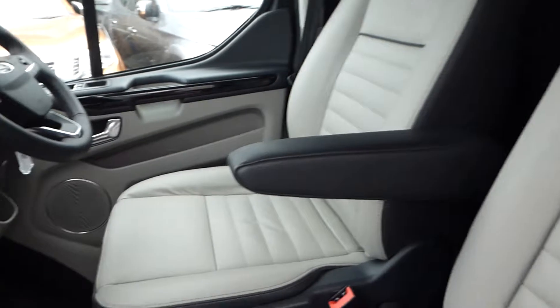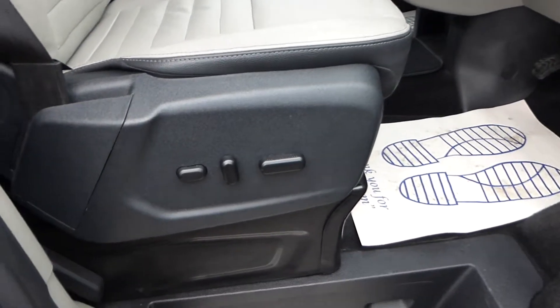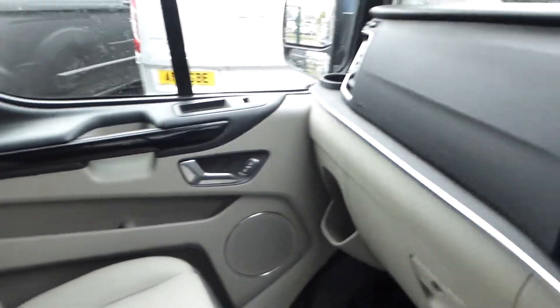The vehicle comes with front heated seats, electric driver's seat, satellite navigation, Bluetooth and DAB radio as standard.